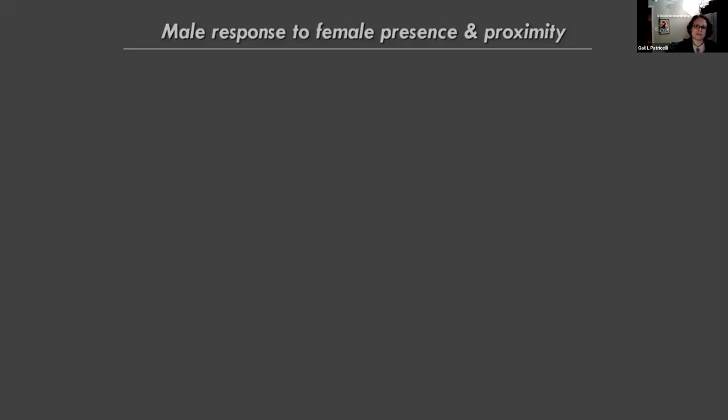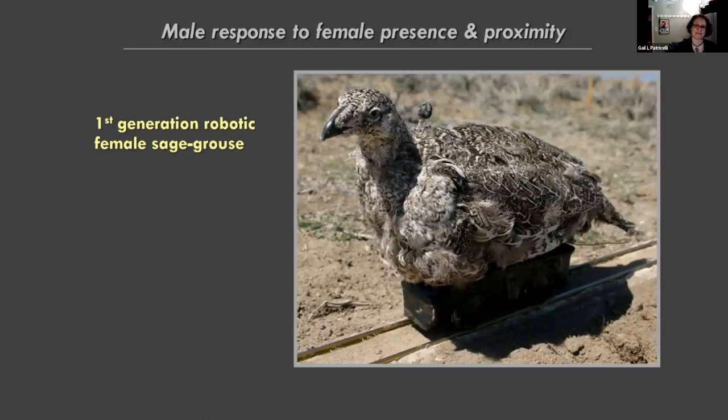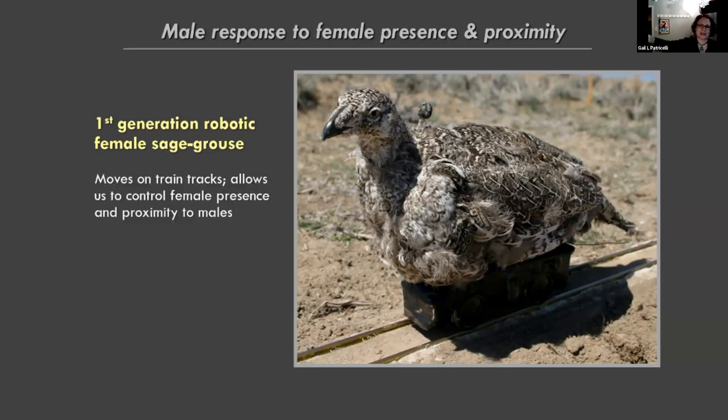This was the first generation robotic female sage grouse — fairly primitive but good enough. She was on G-scale model train tracks, my first attempt at taxidermy, with a little microphone on top and a video camera embedded in front. We could send her out onto the lek where males were displaying, which allowed us to control for female presence, comparing males across a level playing field with a known female while controlling her proximity and seeing how males adjust their behavior.